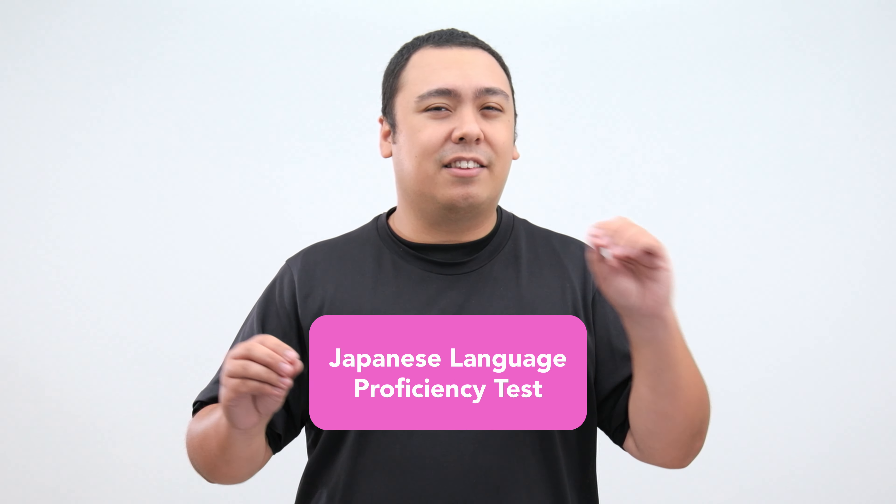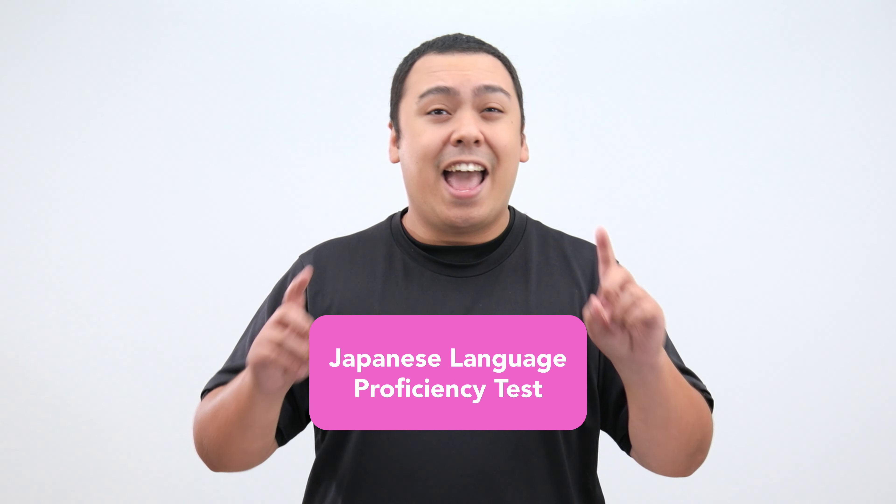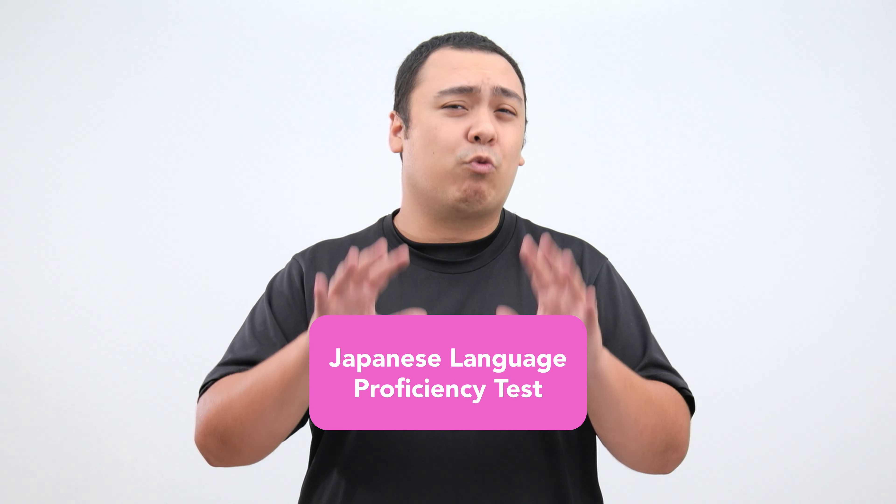What is the JLPT and why do you need to take it? JLPT stands for Japanese Language Proficiency Test and is the most widely recognized Japanese language test in the world.